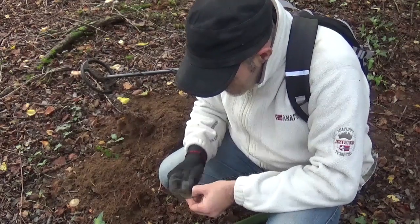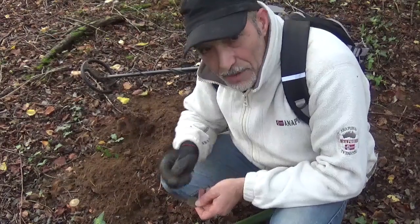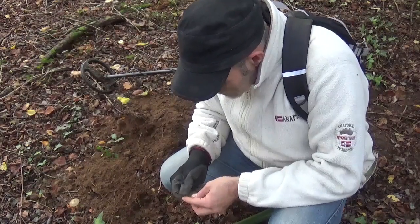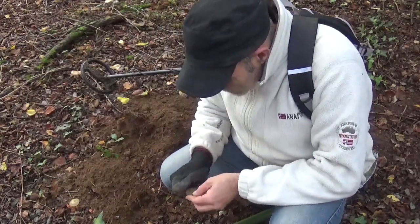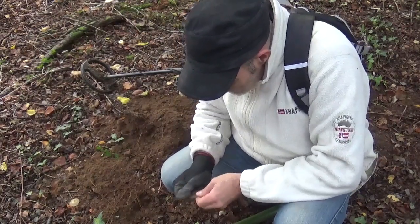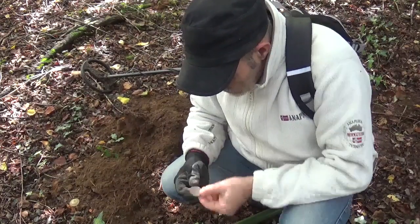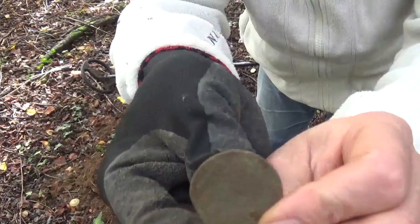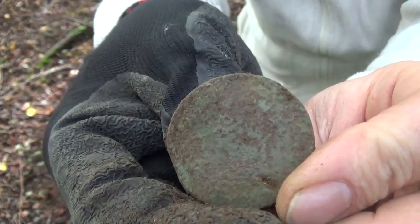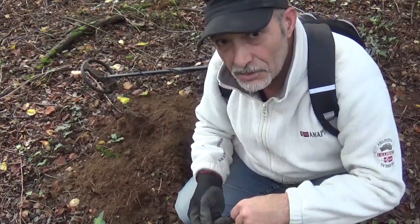Je pense que les gens doivent balancer ça de la route. Il y a quelque chose qui va pas quand même. Je vais la frotter un peu, je regarde. Oh, elle est propre cette monnaie, franchement, elle est bien rasée. Je regarderai à la maison, je vais pas trop frotter. Je vous tiens au courant.